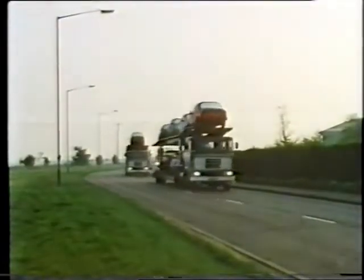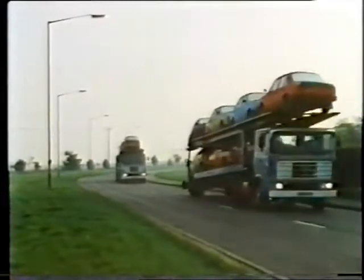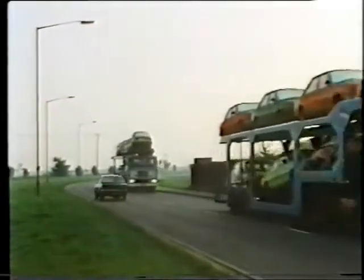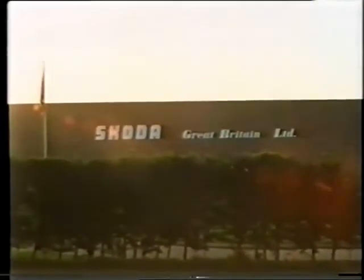Early every morning, a fleet of transporters takes new Skoda cars to hundreds of dealer points all over the United Kingdom. Over 25 years, Skoda has built up an organisation that ensures 100% service, fast and quick deliveries, and real customer confidence.